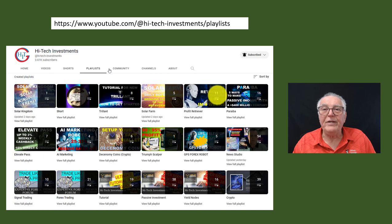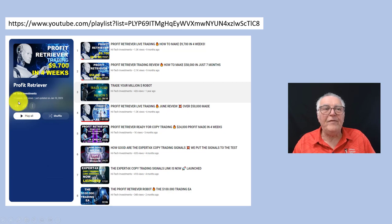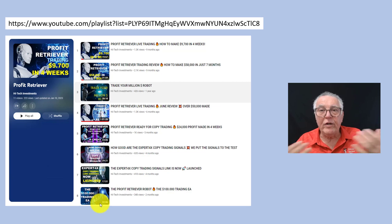One of the opportunities on his channel is the Profit Retriever, which has 11 videos he has made so far. If you want to look at that in more detail, just go to the Profit Retriever playlist — there are 11 videos and you can read the descriptions and decide which ones you want to watch. They are really very interesting. You can get a lot of information whether you're already an owner of the Profit Retriever or a prospective purchaser, and these videos build a lot of confidence. They have been produced over the last nine months.